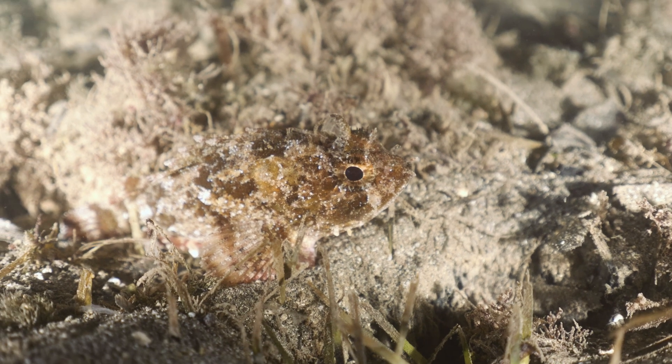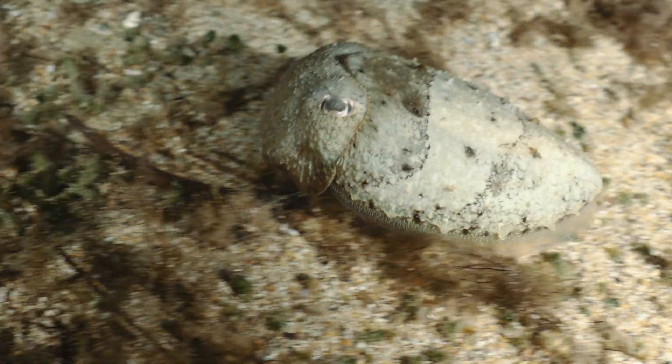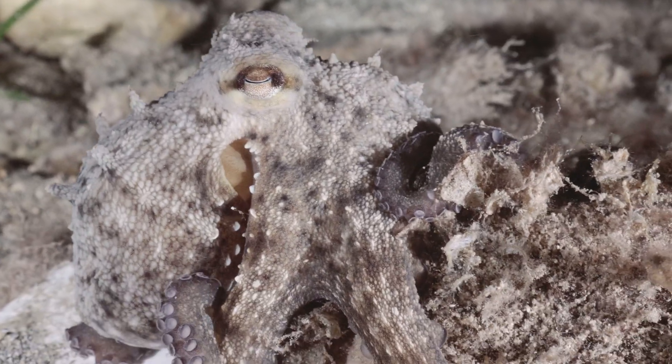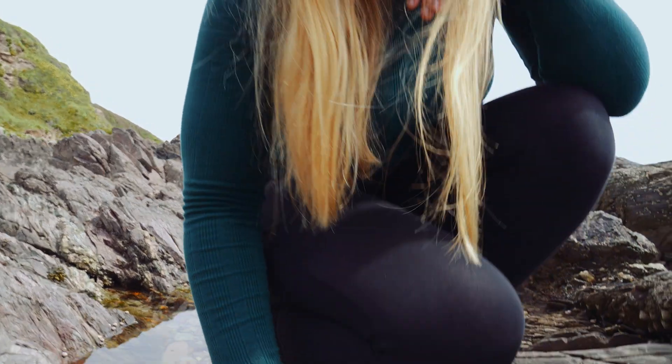Given how stressful it is to simply survive in this ever-changing environment, you'd expect the species found here to be the roughest, toughest guys around. Yet one of the most aggressive and territorial of these species found on the rocky shore are these fearsome little blobs.